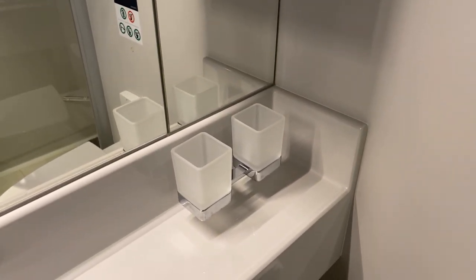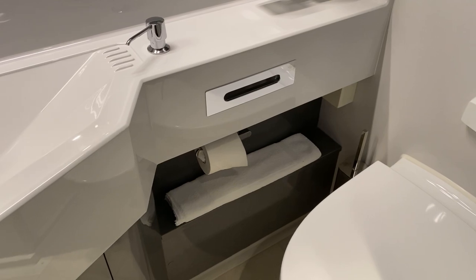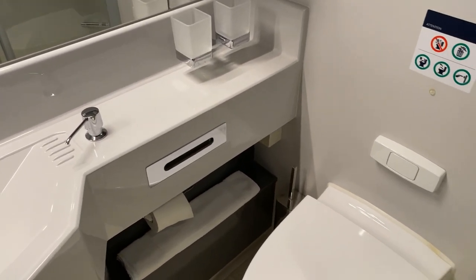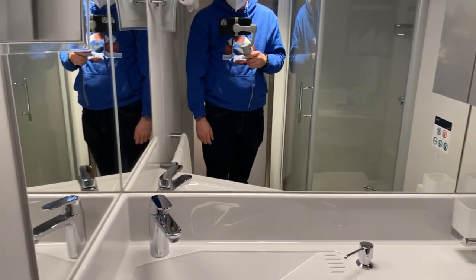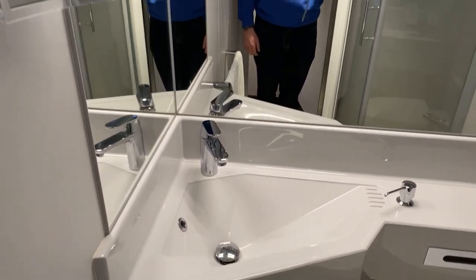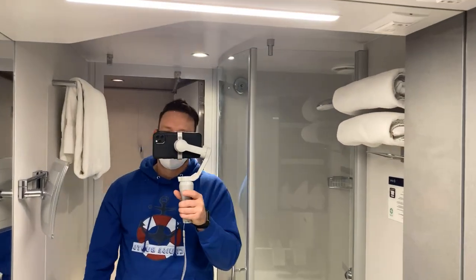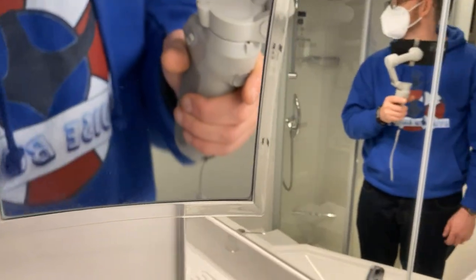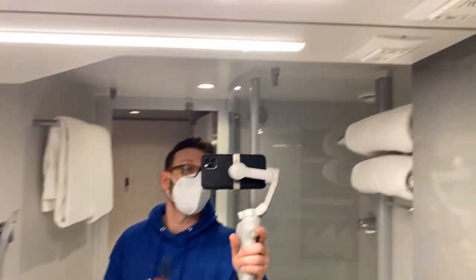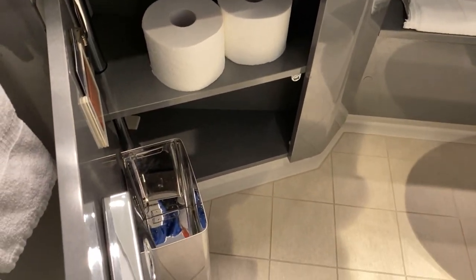There are a couple of cups for your toothbrushes. Underneath there is a floor mat for the shower. The toilet is tucked away in the corner. The sink is a fairly standard regular size for MSC, with a nice big wraparound mirror so you can look at yourself from all angles. There's also a shaving or makeup mirror, and the shaver ports are located up on the ceiling.